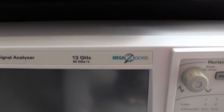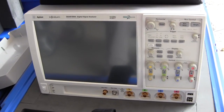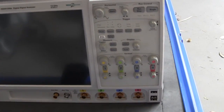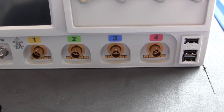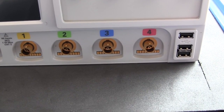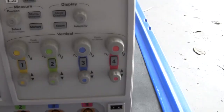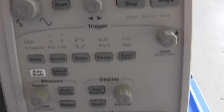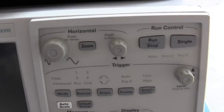13 gigahertz, 40 gig samples per second. And the thing is all screen — look at it, massive screen. There's not much left over for the controls at all. And the color-coded inputs — they're using standard BNCs there, or nicely gold-plated, of course. Brilliant. But apart from that, it's a pretty spartan front panel. There's not much doing there at all. Look at the tiny little horizontal knob. I want something bigger than that for $140,000.